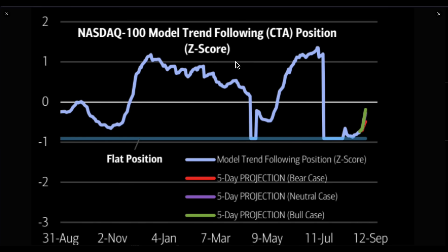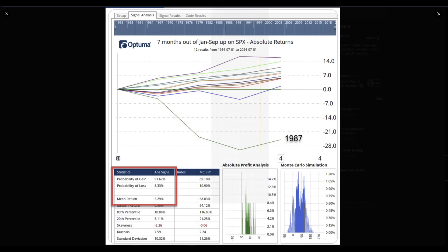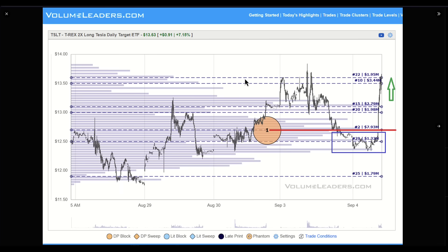NASDAQ 100 models, S&P 100 models, S&P 500 models — they all go down the line of CTAs being underinvested. Goldman Sachs believes that dips will be bought at this point by them. Bull market behavior checklists — yes, we still are theoretically in a structural bull market. The Optima result from January to September shows the probability of gains moving forward is actually very strong: 91.67%.